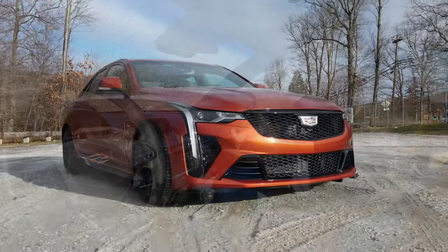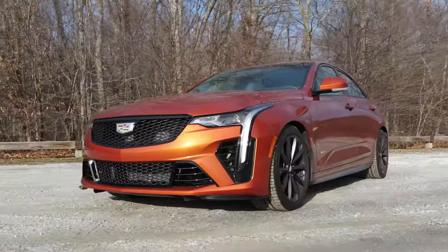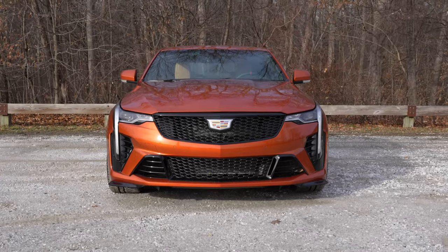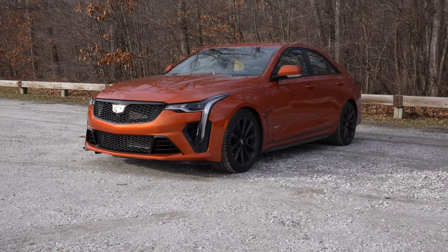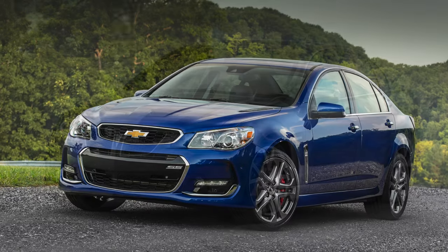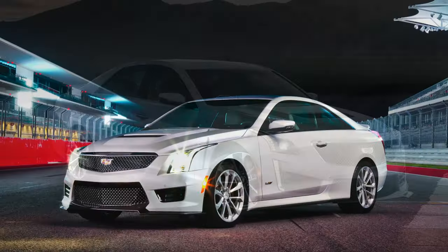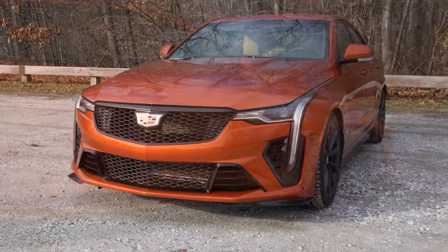Welcome to Shifting Lanes and for this video you find me sitting in the 2023 Cadillac CT4V Blackwing. This is a certified badass luxury sports sedan. There's been many great GM sports sedans in the past like the Pontiac G8, the Chevy SS, and of course the previous gen CTS-V and the ATS-V. This one feels very much like a great successor in almost every way.